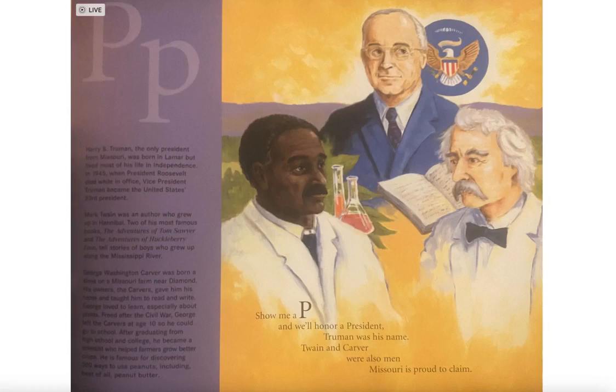Mark Twain was an author who grew up in Hannibal. Two of his most famous books, The Adventures of Tom Sawyer and The Adventures of Huckleberry Finn, tell stories of boys who grew up along the Mississippi River.